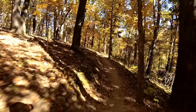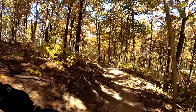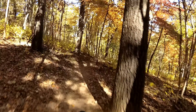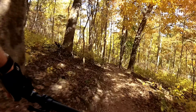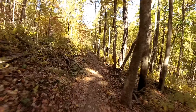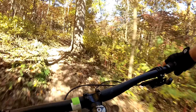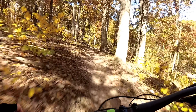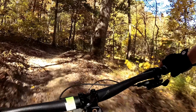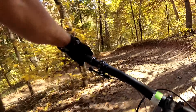One of the things I picked up on was that the trails on the east side of this loop seemed to be more flowy, maybe more hard-packed, compared to those on the west side. Those seemed to be a lot more rocky and a lot more technical.